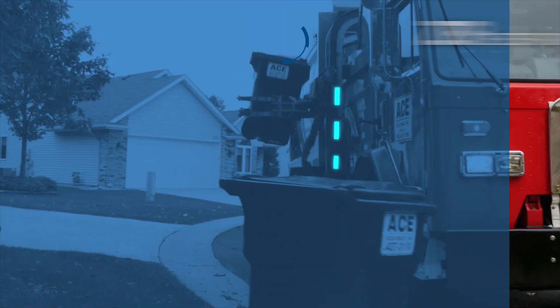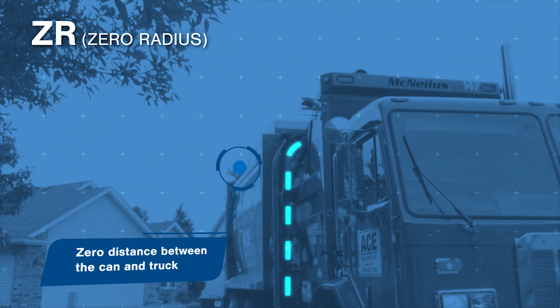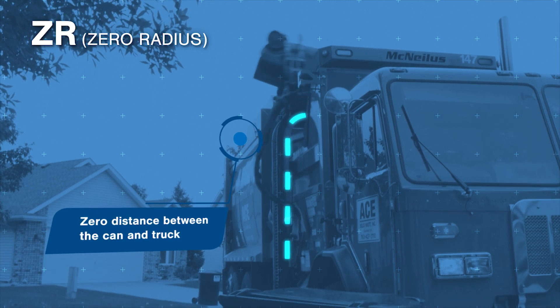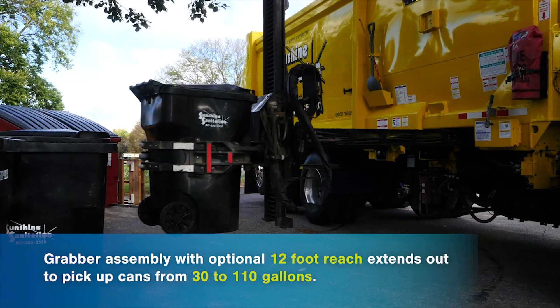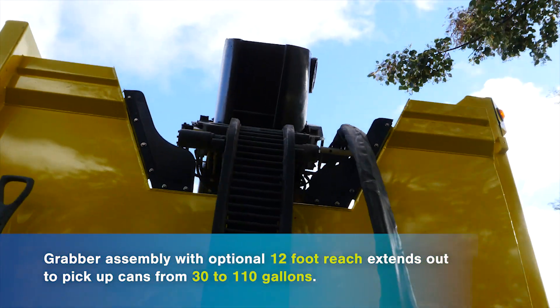ZR stands for zero radius, which means the arm reaches rather than swings out, operating at a zero radius to grab and dump cans. The grabber assembly, with an optional 12-foot reach, extends out from the arm to pick up cans from 30 to 110 gallons.